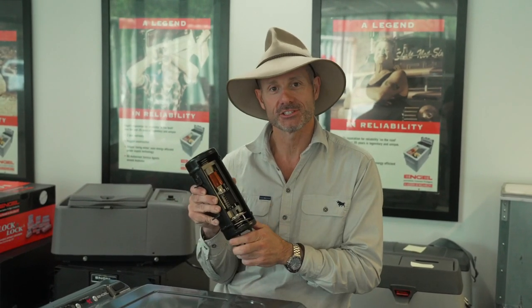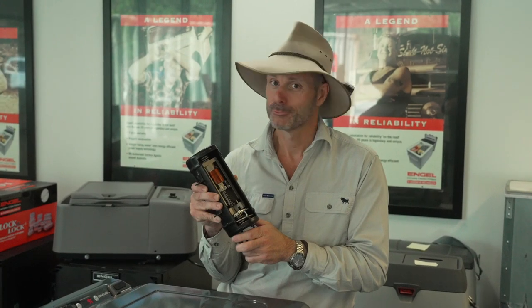In fact, this guy will have a maximum amp draw of up to one-third of a lot of competitors. Nothing beats it in terms of efficiency, and we love efficiency when we're trying to save battery power out in the bush.